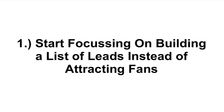Number one: I want you to start focusing on building a list of leads instead of attracting fans. This is one of the biggest mistakes that most people are making on Facebook — they're watching their number of fans grow and making that their primary focus instead of focusing on things that actually drive business and sales through their doors. What good does it do you if you attract 1,000, 10,000, or even 100,000 fans if it doesn't convert into a single sale?